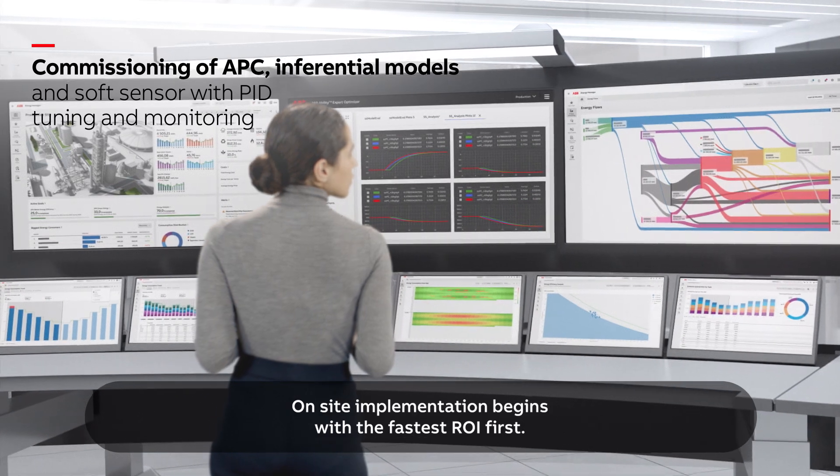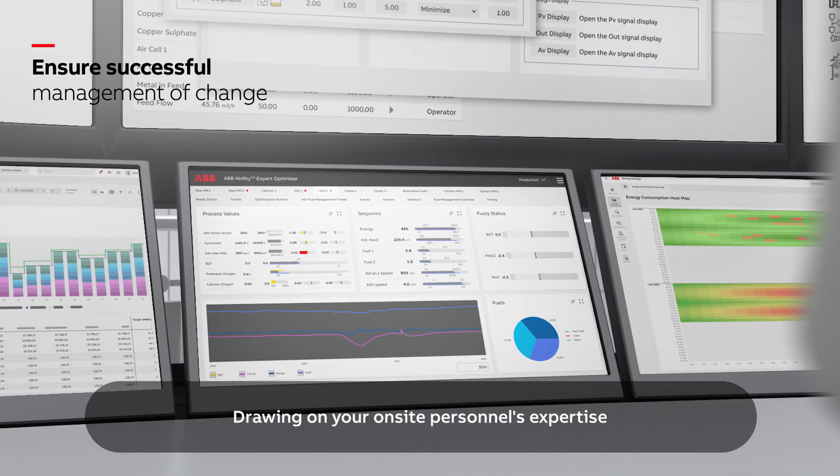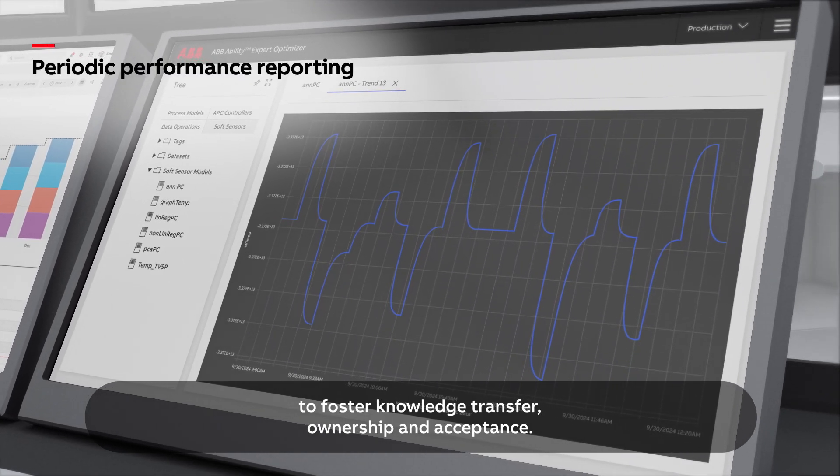On-site implementation begins with the fastest ROI first, drawing on your on-site personnel's expertise to foster knowledge transfer, ownership and acceptance.